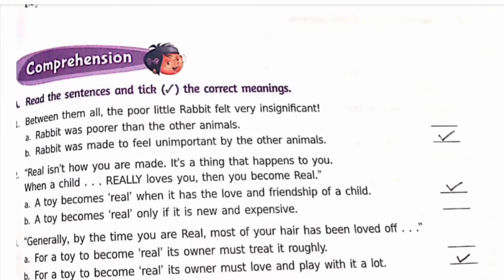Hello everyone, lesson number 12: 'How Rabbit Became Real' — book exercises, comprehension. Read the sentences and tick the correct meanings.